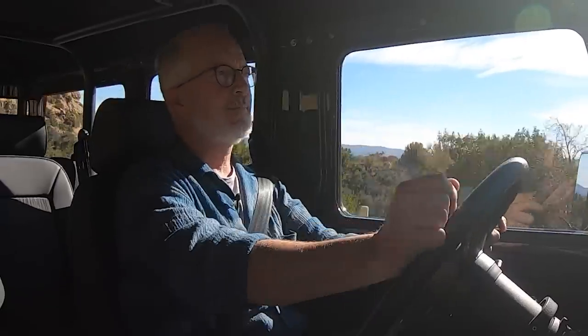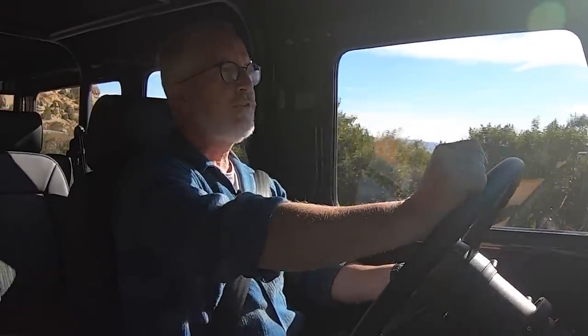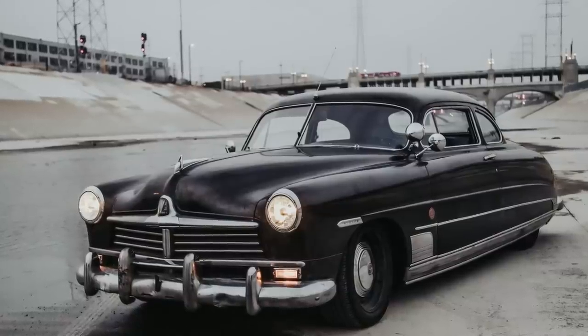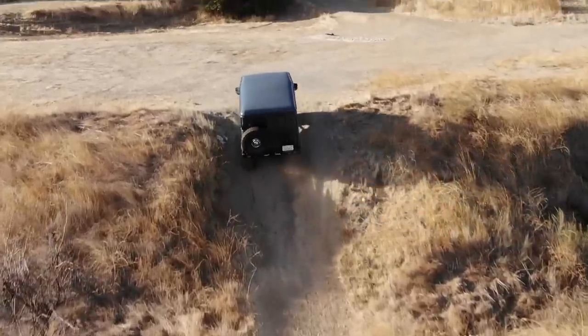Well hello my friends, welcome back. This is, I can definitively say, the best Icon FJ we've built thus far. I really love this truck, partially because I love the client we built it for — the same guy that we built the '49 Hudson for, and a couple of FJs for.